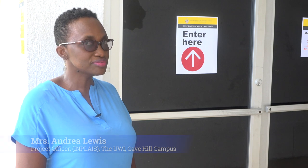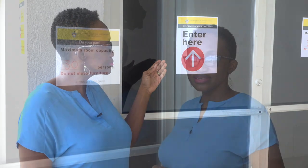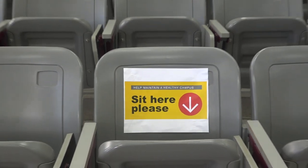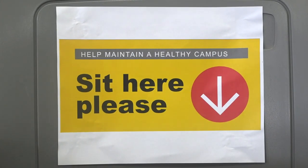At Cave Hill, entrances to buildings may be restricted because of our safety protocols. You should enter only where you see the sign. The number of persons in any one space will be restricted — remember to check your room capacity. Because of our six feet distance protocol, seating in lecture theatres is restricted. You should enter only where you see the sign.